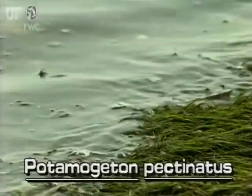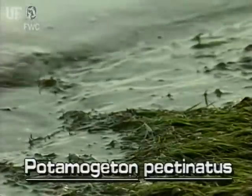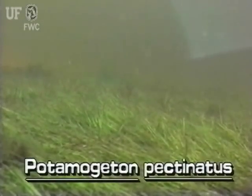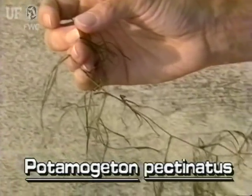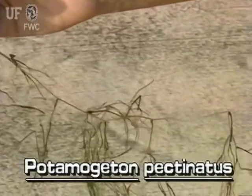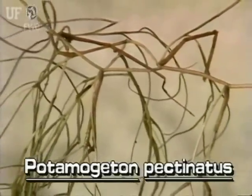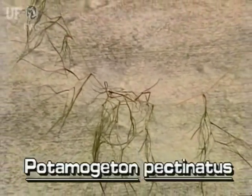The multiple long stems of Sago Pondweed often form masses at the water surface. Underwater stands may look like grassy meadows. The stems are slender and flexible — only about an eighth of an inch thick, and are usually several feet long. The stems have many branches, and may be green, brown, or reddish.